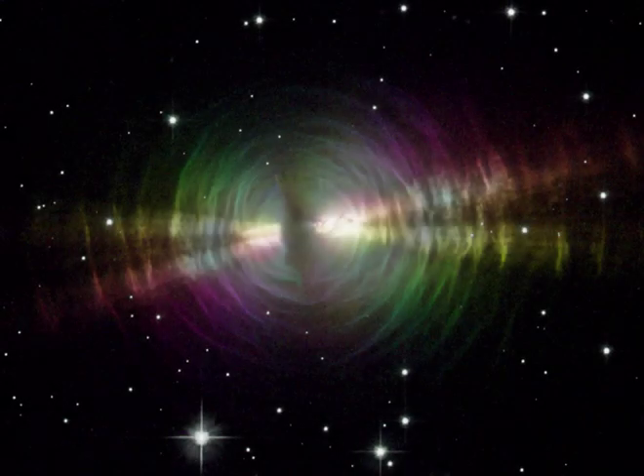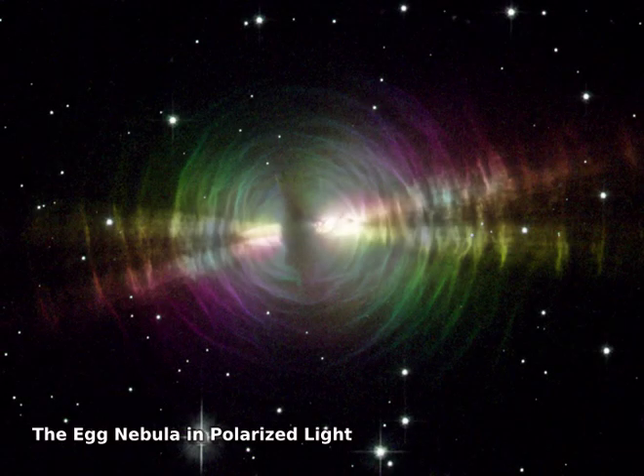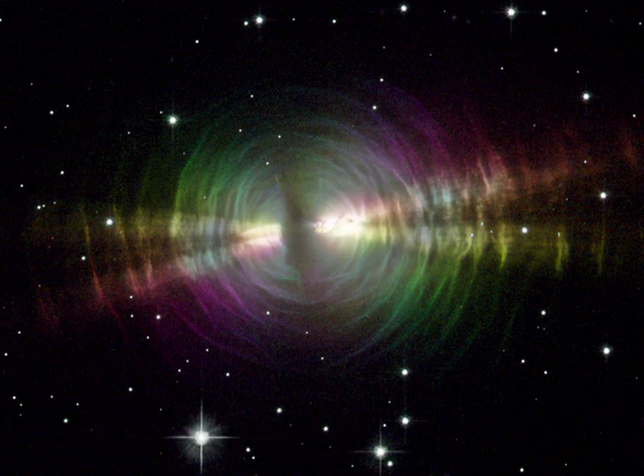Where is the center of the Egg Nebula? Emerging from a cosmic egg, the star in the center of the Egg Nebula is casting away shells of gas and dust as it slowly transforms itself into a white dwarf star.